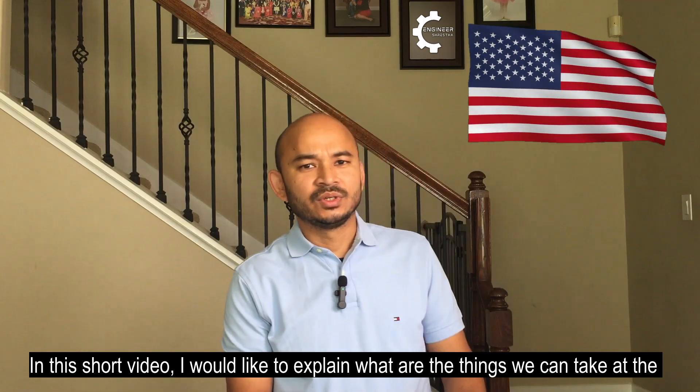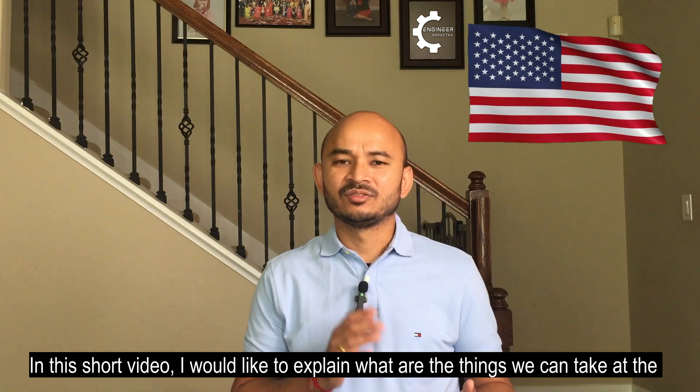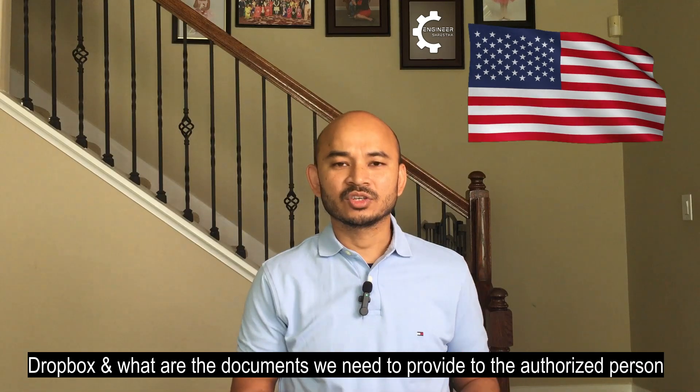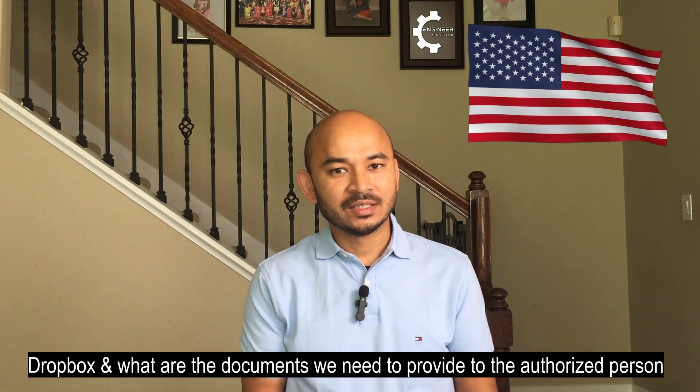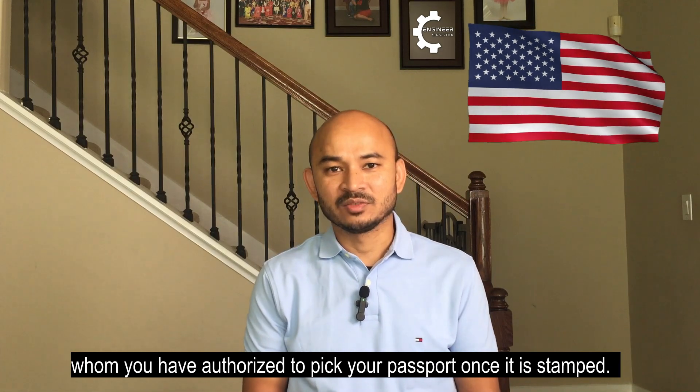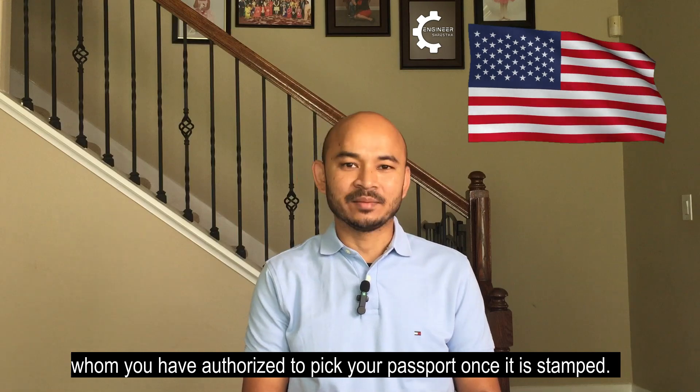In this short video, I would like to explain what are the things we can take during the dropbox appointment and what are the documents we need to provide to the authorized person whom you have authorized to pick your passport once it is stamped.